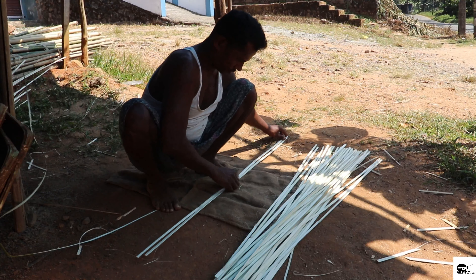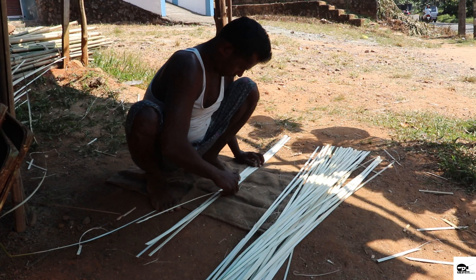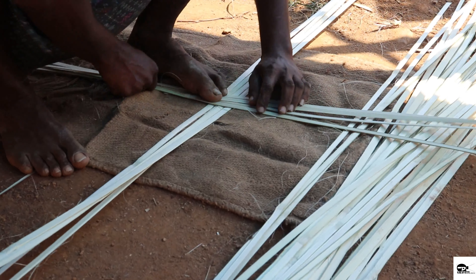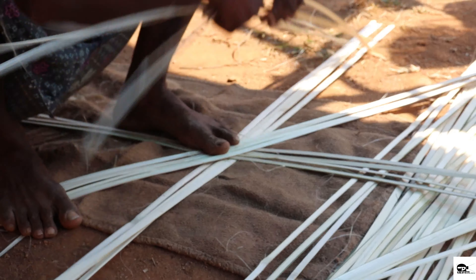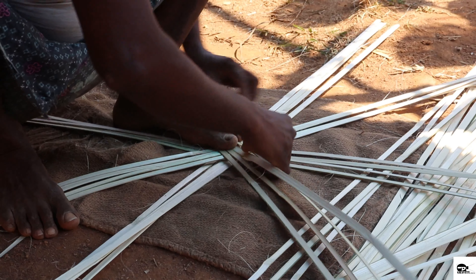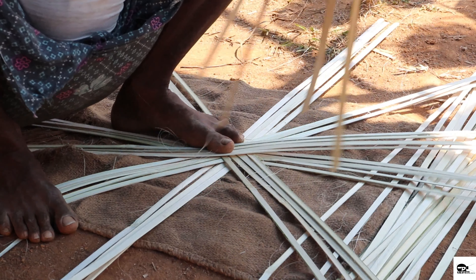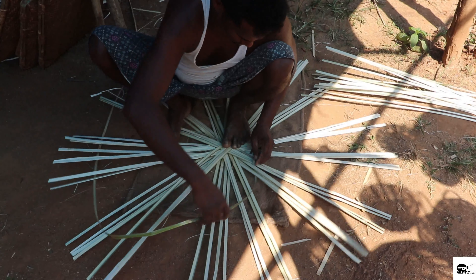To get started on the basket weaving process we have to establish a strong base. Eight pairs of four strands each are taken and arranged to resemble the spokes of a clock. After this process is complete, another strand is used to lock the base, looping itself by alternatively binding to different batches of strands in the circle.